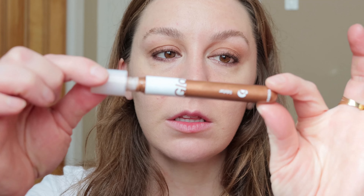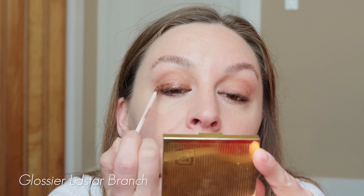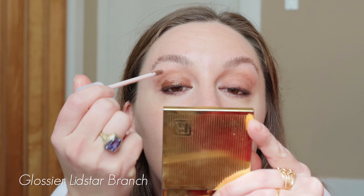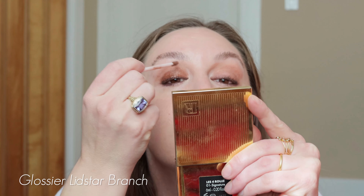I'm taking the Glossier Lid Star in the shade Branch and putting it on my lid. I'm being careful not to lift up the color I've already laid down — they have a habit of doing that — but if you let them dry and then tap them, it doesn't seem to happen. Just tapping it, then using my finger to take off any hard edges. I'm just trying to get it to look a bit more lived-in.